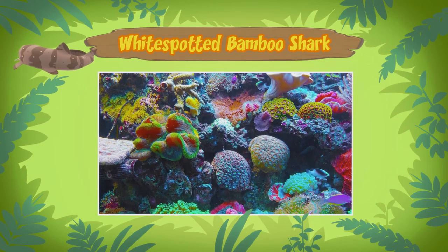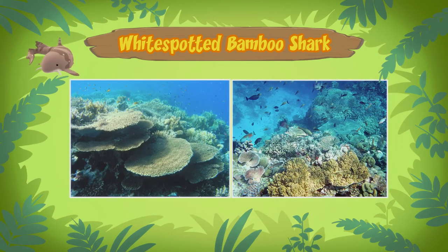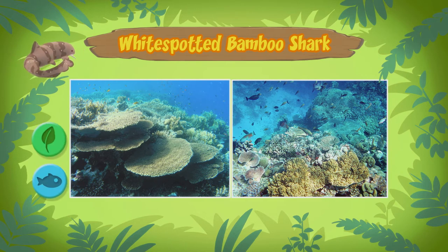Wow! Coral reefs are beautiful! Bamboo sharks live in coral reefs because most of the small animals they eat are found there. The bamboo shark uses its small teeth to hold onto its prey and crush them.